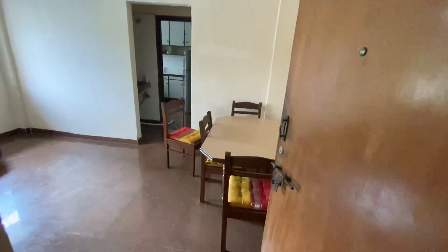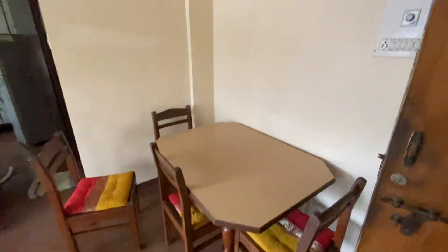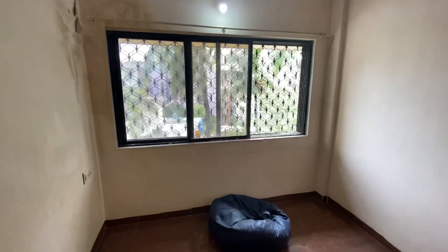Hi everyone, I'm showing you this flat in a very peaceful location. It's a sunny, furnished apartment and this is the hall. It has an open view from all sides.